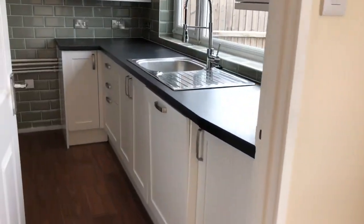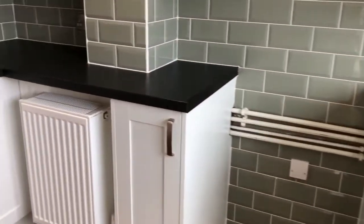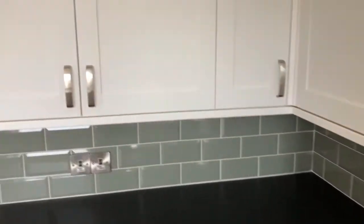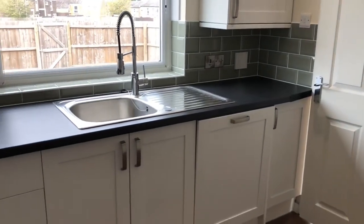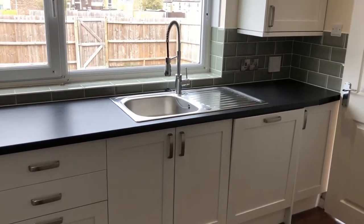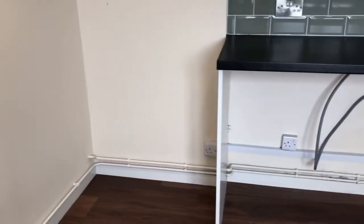Next up is the kitchen — again, a really nice modern kitchen, good size as well, with space for your oven, washer, dryer, and fridge, plus plenty of cabinet space. Under the sink is your integrated dishwasher, and as the camera flips around you'll see the space where your fridge, washer, and dryer can go.